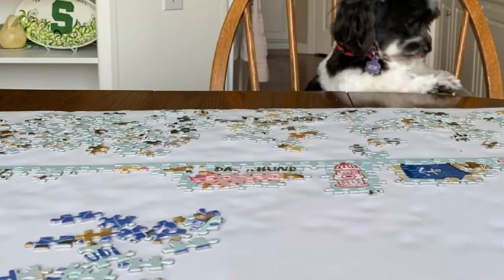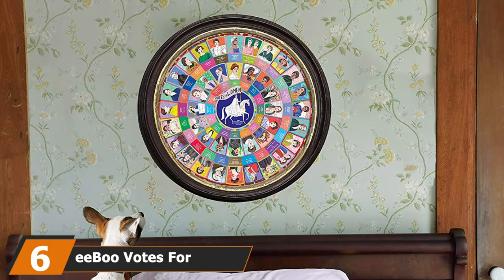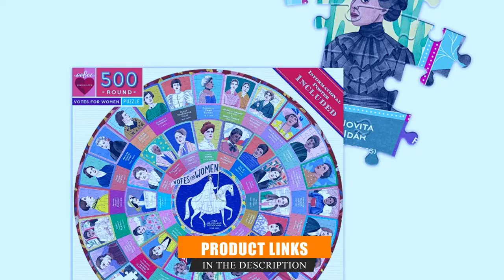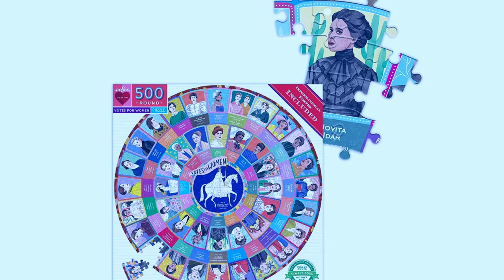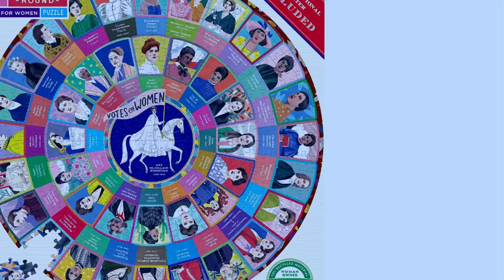The number 6 position is dominated by the Eboo Votes for Women Puzzle. Celebrate the women who fought for their right to vote, including Ida B. Wells, Susan B. Anthony, Sojourner Truth, and more with this informational and inspirational 500-piece puzzle. Give it to any girl in your life regardless of age for a fun way to learn about the 19th Amendment and all of the women who made it possible.